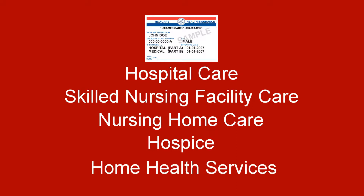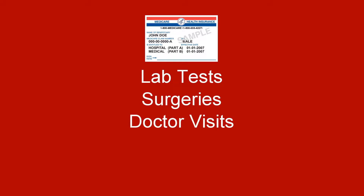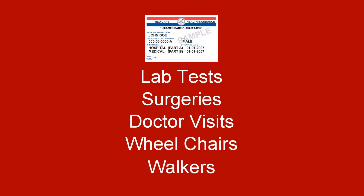Part A covers services like lab tests, surgeries, and doctor's visits, as well as supplies such as wheelchairs and walkers if they're considered medically necessary.